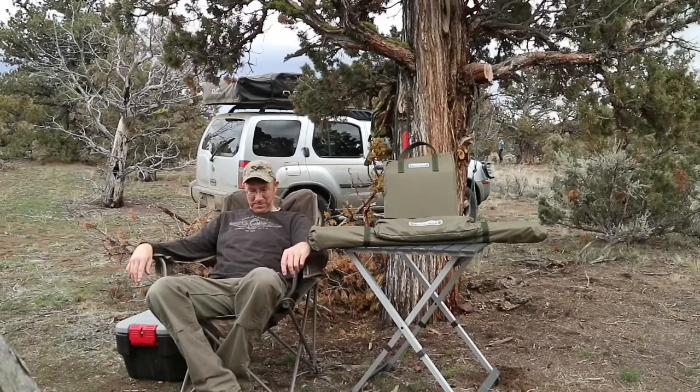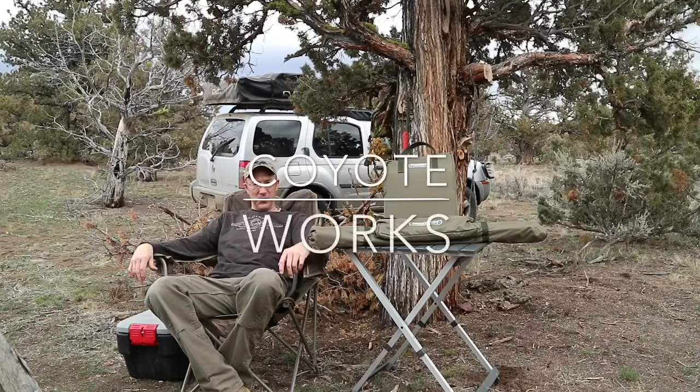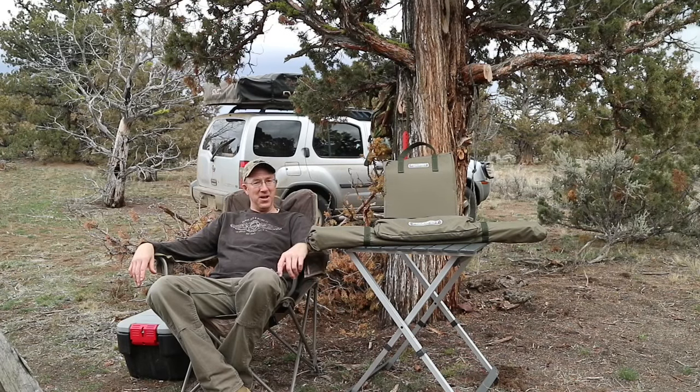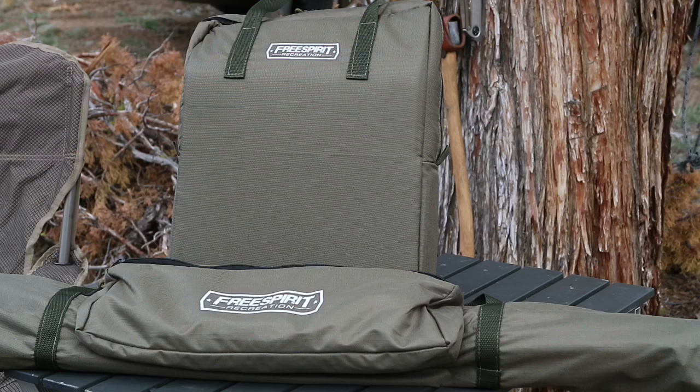What's up guys, Coyote Works here. I'm just out on a quick trip with Farmer John. We're doing an overnighter out here and I wanted to take a couple of minutes today and talk to you guys about a new product I've incorporated into my car camping bug out scenario system.